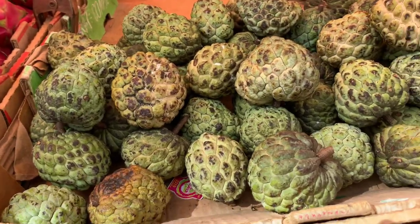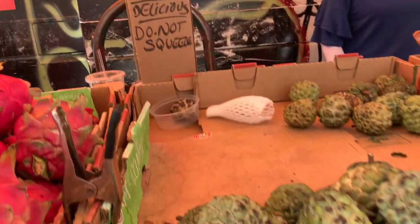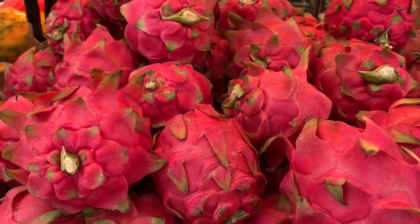This atis — star apple — is very expensive. It's nine dollars per pound. But when I touch it, it's hard, and I can see this is not a good one.